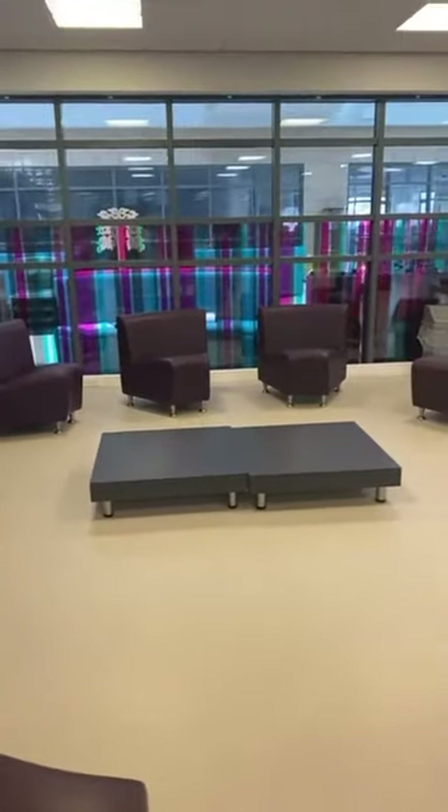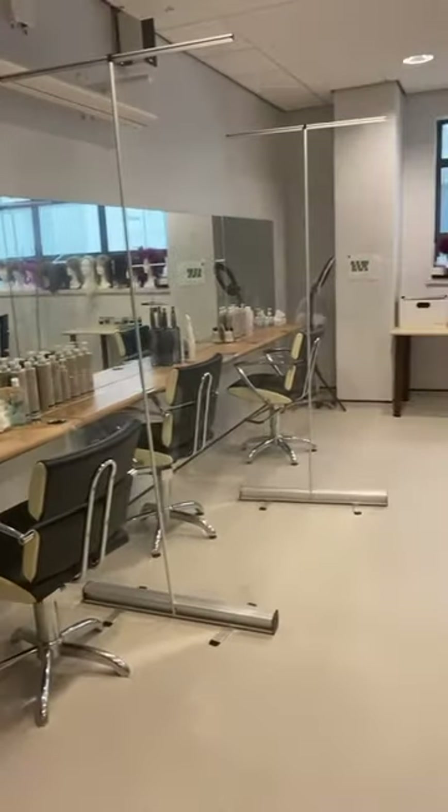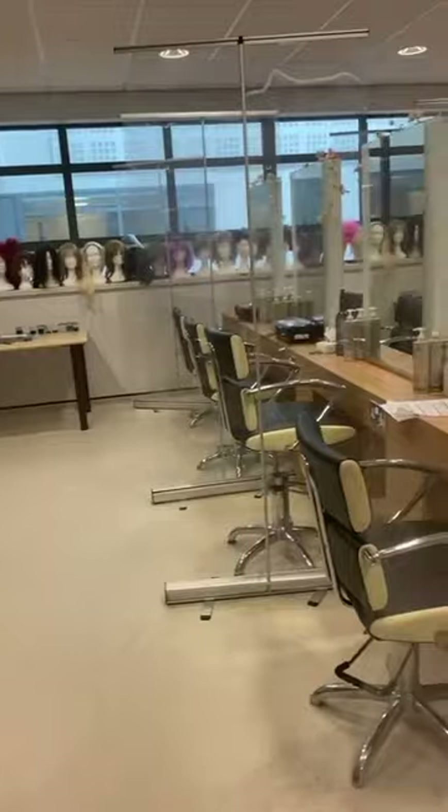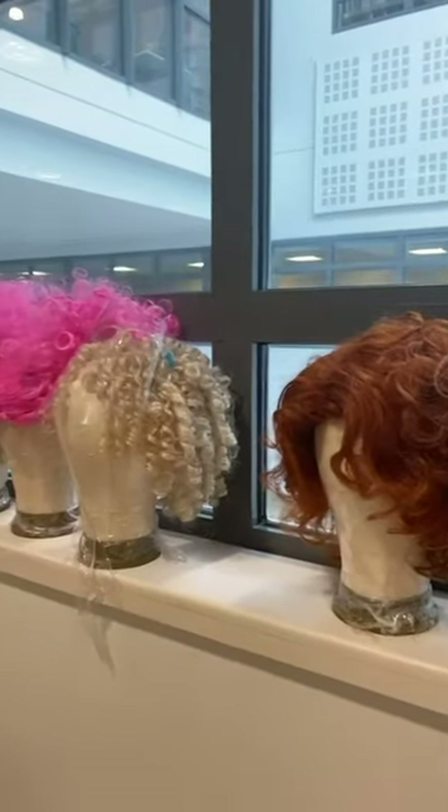Our level 3 students even work on real clients. Here is Holly and myself sitting at a hair station. This room is used if you are studying a course in hairdressing. You can see different workstations and products you will use alongside dolls heads to practice your work on.